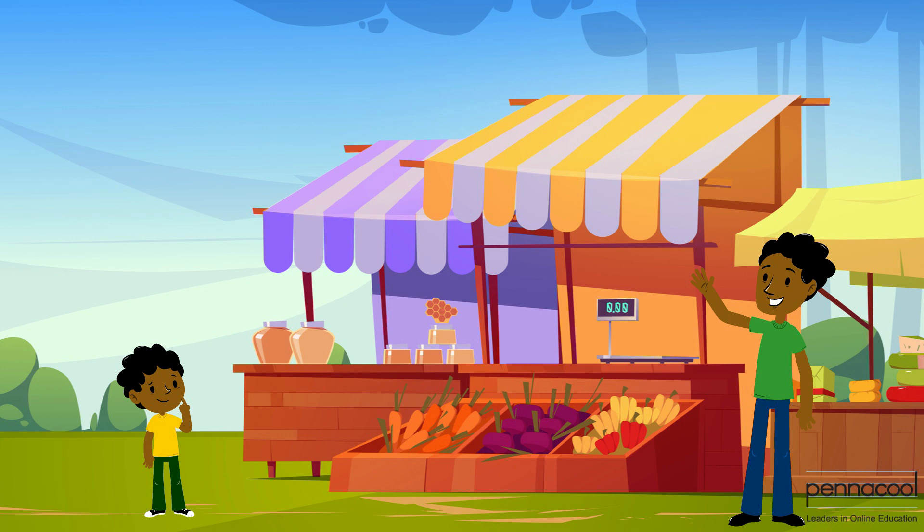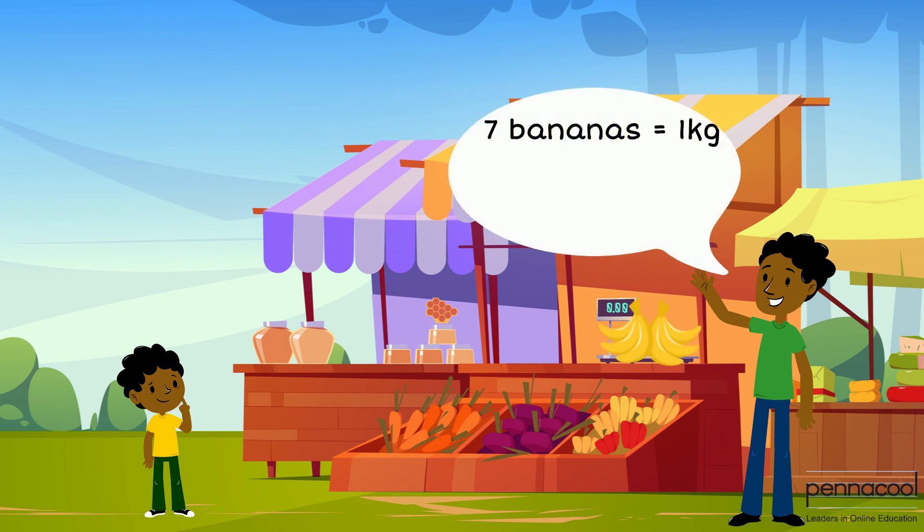He went to the fruit vendor and asked for a kilogram of bananas. A bunch of seven bananas was roughly one kilogram. He also asked what individual fruit had the same mass, and after weighing some of the individual fruits, they found that a pineapple tends to have a mass of roughly one kilogram.